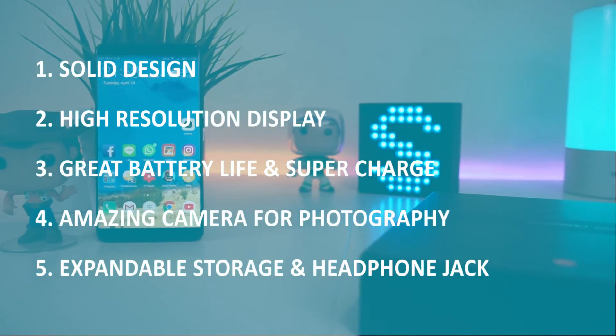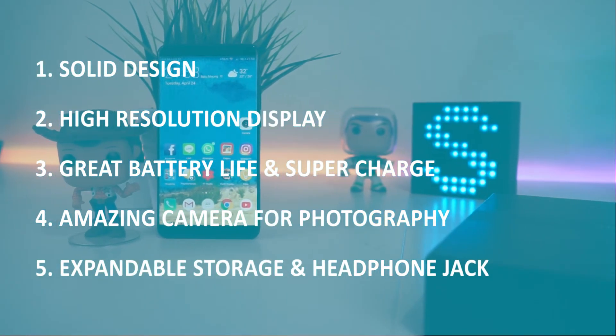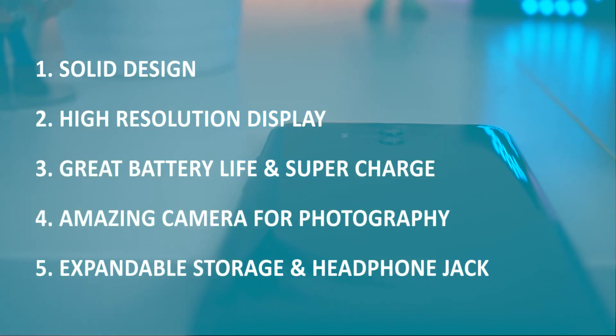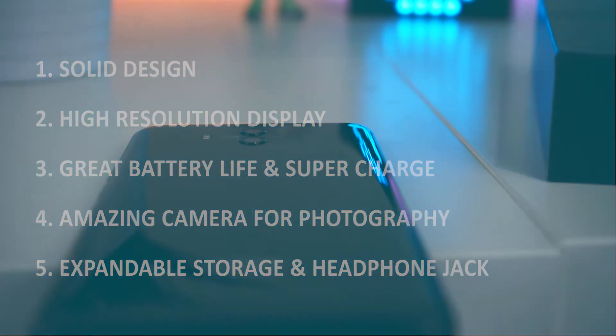That's the 5 reasons you should buy the Huawei Mate 10 in my opinion. Let me know if you agree or disagree in the comments down below, and tell me if you'd like to see more videos like this. Thanks for watching and see you next time.